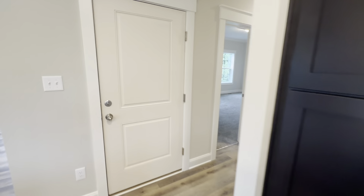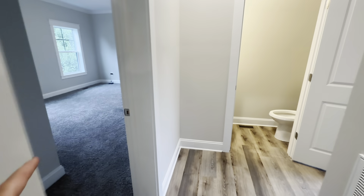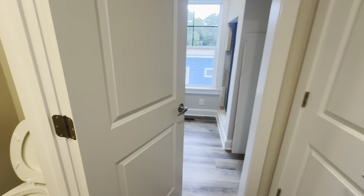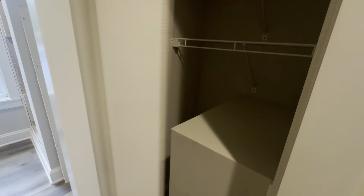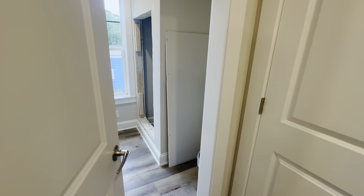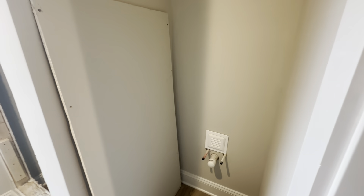This door right here takes you downstairs — that would be your dry entry stairs. There's the master bedroom — I'll make you wait on that. Taking a right, we've got a nice utility room and pantry closet right there. Here's the utility room.